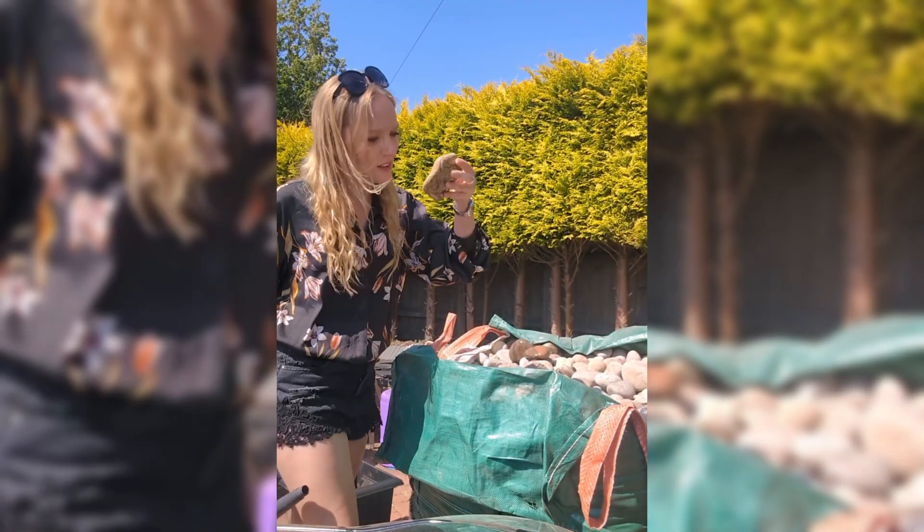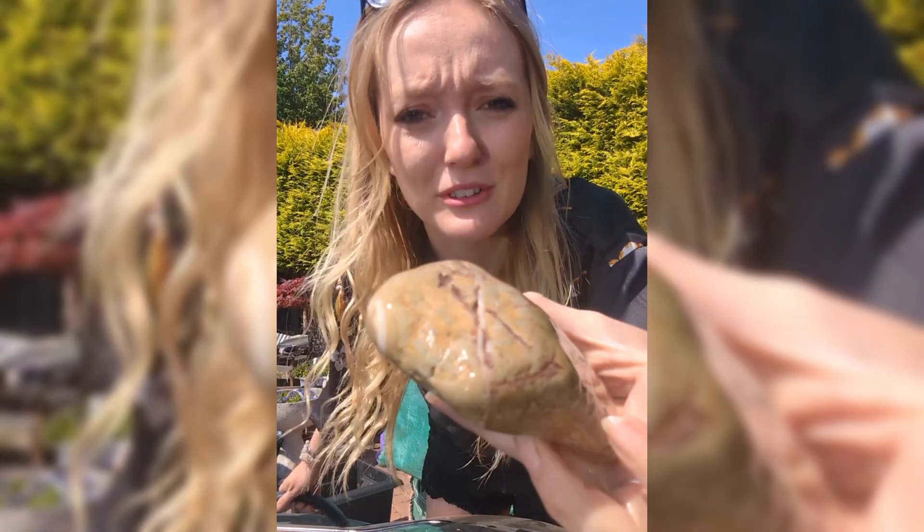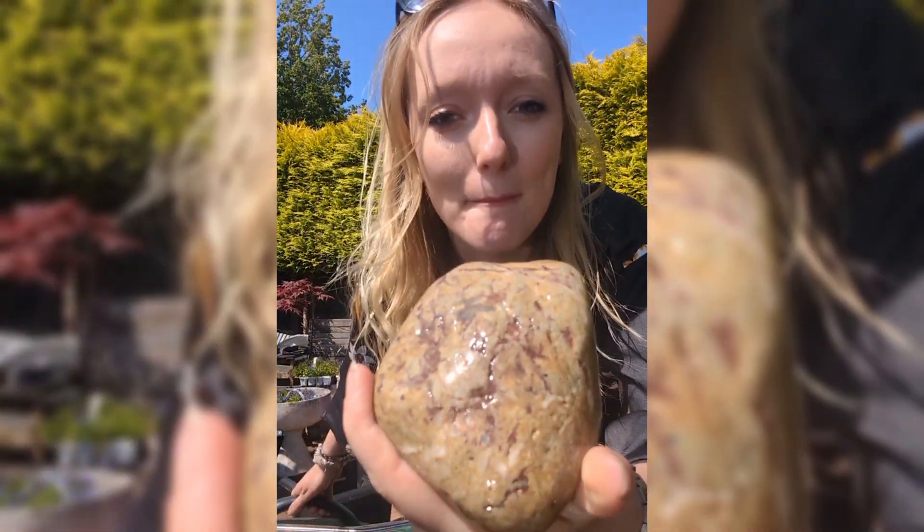Girl observes rock intently. So I like this one — there's some gorgeous, gorgeous veins in this. I'm not sure how well you can see, but the colours are amazing.